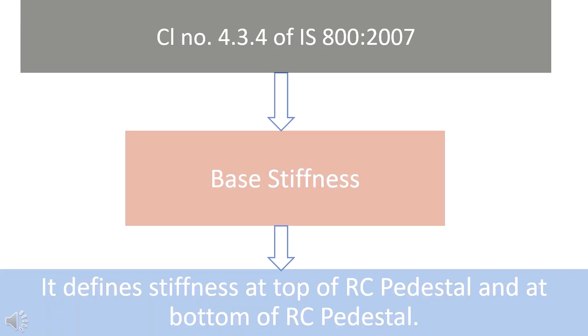Clause 4.3.4 of IS 800-2007 shall be referred to for support conditions. It identifies base stiffness for different conditions. Since IS 800-2007 is for steel structure design, it defines support conditions at the top of the RCC pedestal and at the bottom of the RCC pedestal.